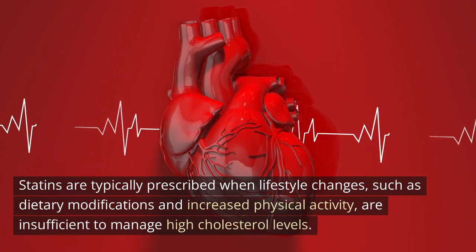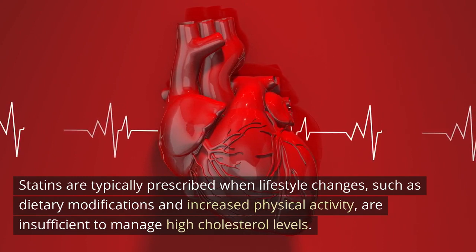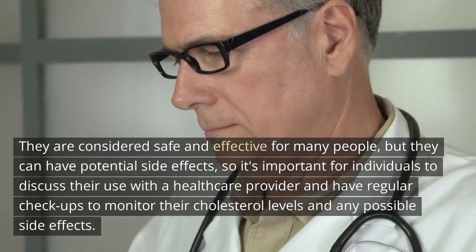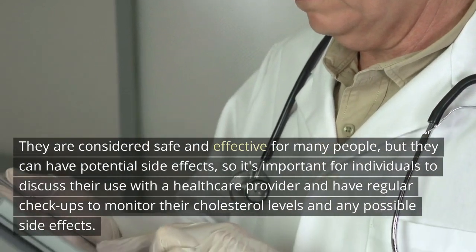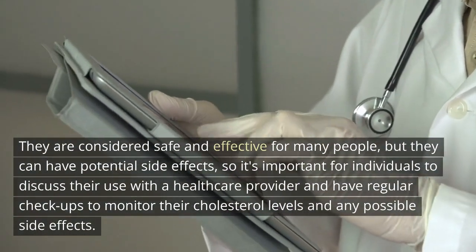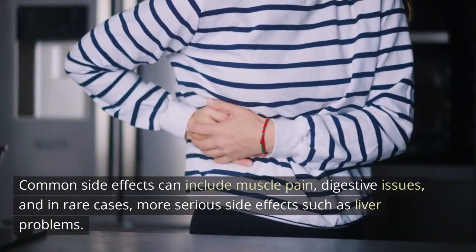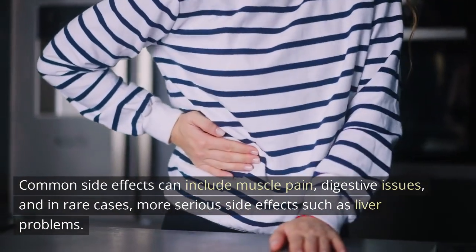Statins are typically prescribed when lifestyle changes, such as dietary modifications and increased physical activity, are insufficient to manage high cholesterol levels. They are considered safe and effective for many people, but they can have potential side effects, so it's important for individuals to discuss their use with a healthcare provider and have regular checkups. Common side effects can include muscle pain, digestive issues, and in rare cases more serious side effects such as liver problems.